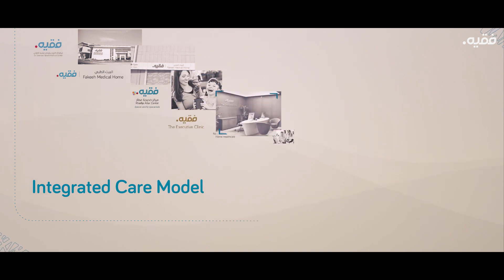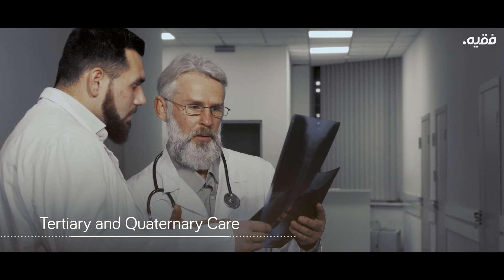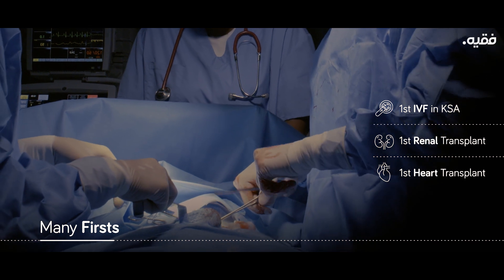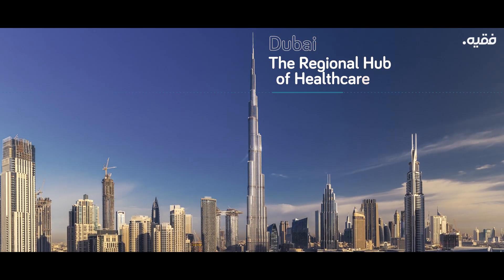Fakih Care provides an integrated care model, with all its entities complementing one another and creating boundless synergies, leading in tertiary and quaternary care, including many firsts, treating over three million patients a year. Now this legacy is being taken beyond Saudi Arabia to the world, beginning with Dubai, the regional hub of healthcare.